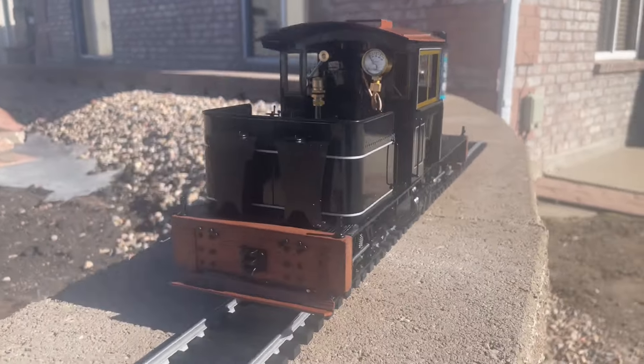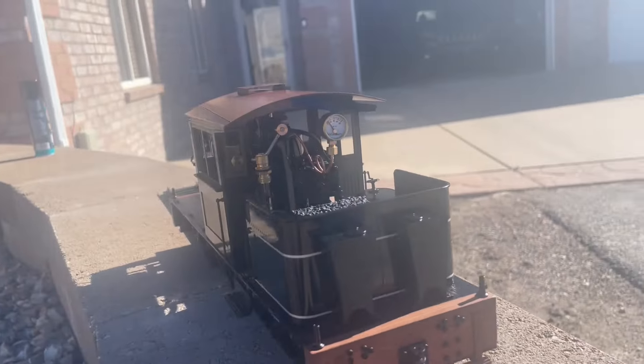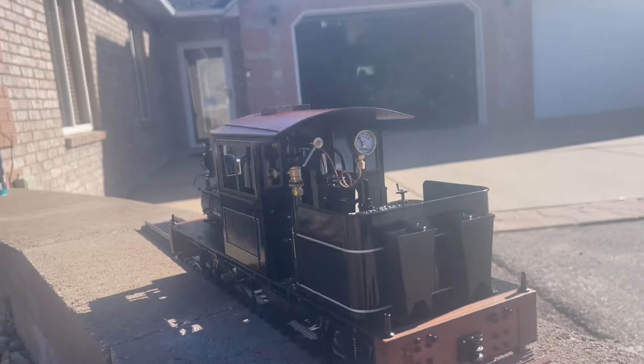And I was like, first of all, Terry, that's a double negative, so it's a positive. But you're right, we don't have a Shay. And he's all rubbing it in. So I bought the Shay, and I'm posing it here, where the railroad will go eventually.